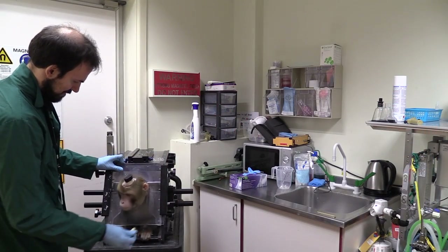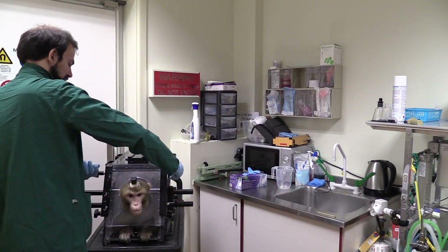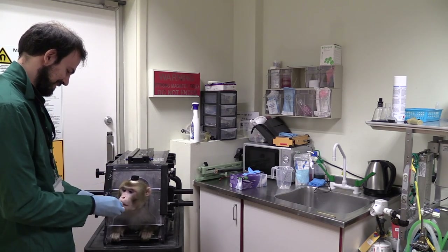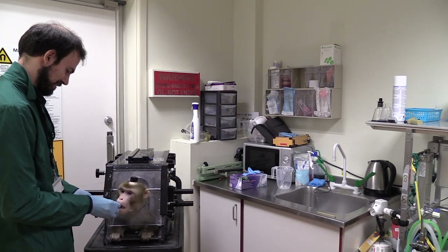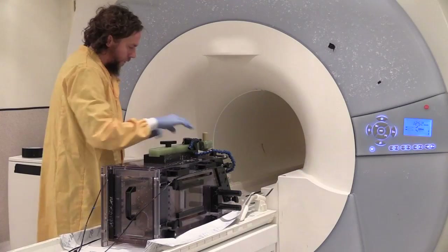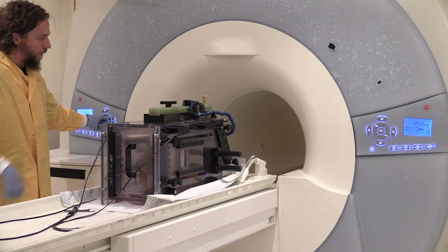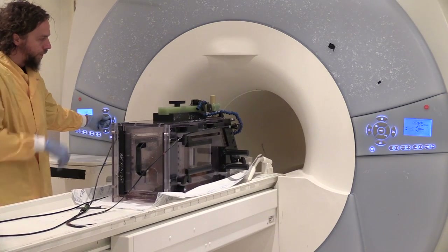They will be involved in maybe some operations — sometimes they will get implants so that the heads can be held still during some of the data recording. For example, if they engage in behavioural tasks in the MRI scanner.